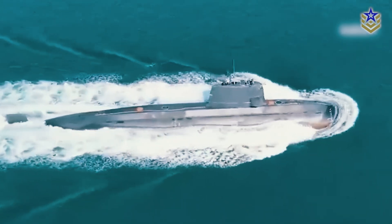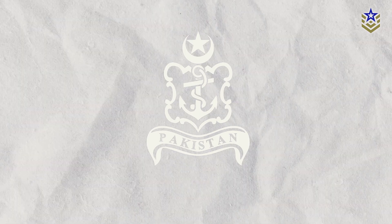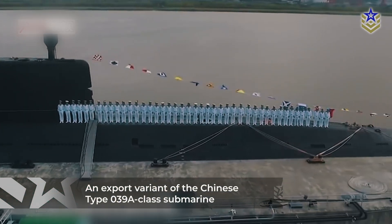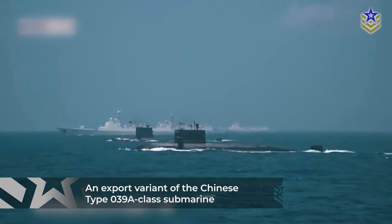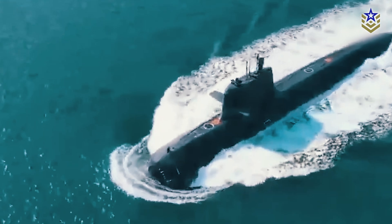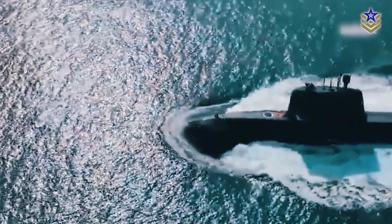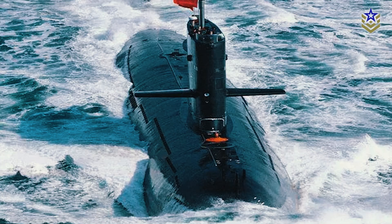The Hangor-class submarines are a class of diesel-electric attack submarines currently being manufactured for the Pakistan Navy. Derived from China's Type 039A attack submarines as an export variant, the plans for the Hangor-class were publicly unveiled in 2018. These submarines are designed to execute anti-access area denial operations within Pakistan's exclusive economic zone, equipped with heavyweight torpedoes and anti-ship cruising missiles.